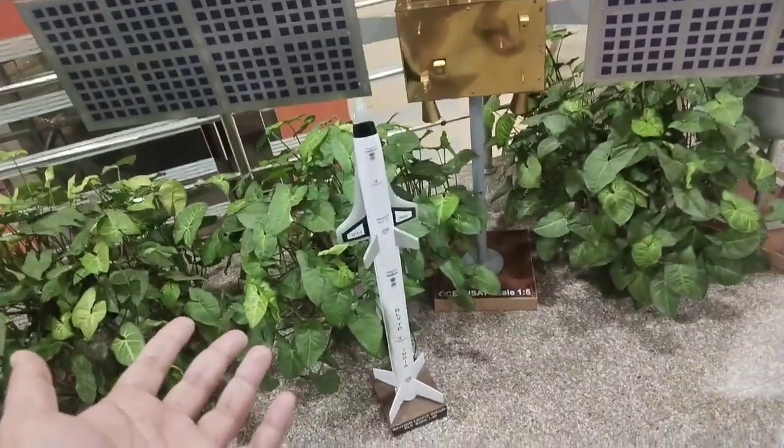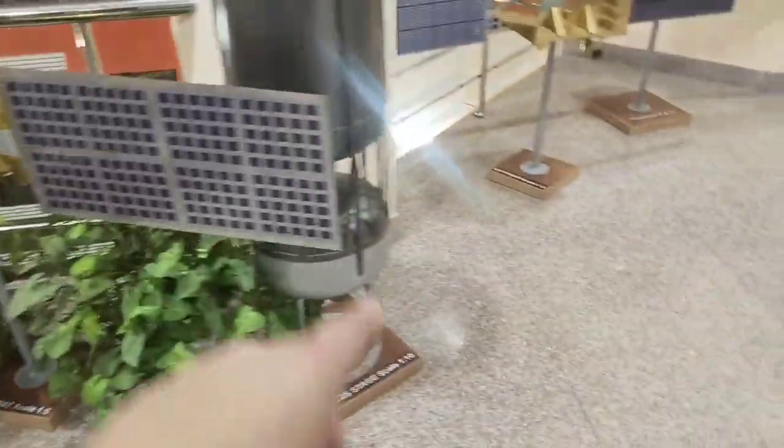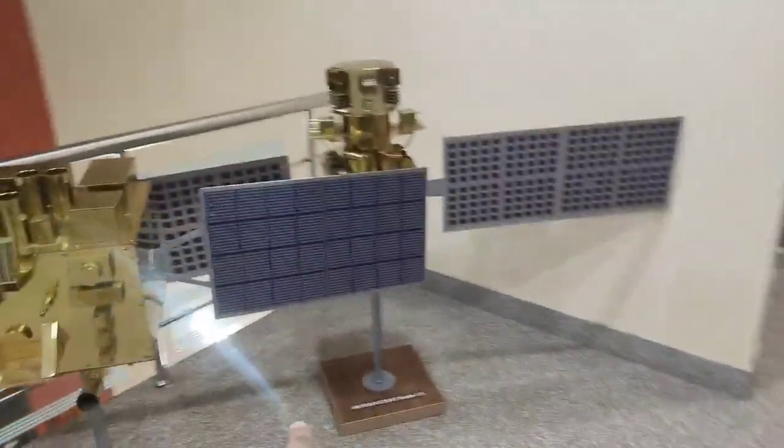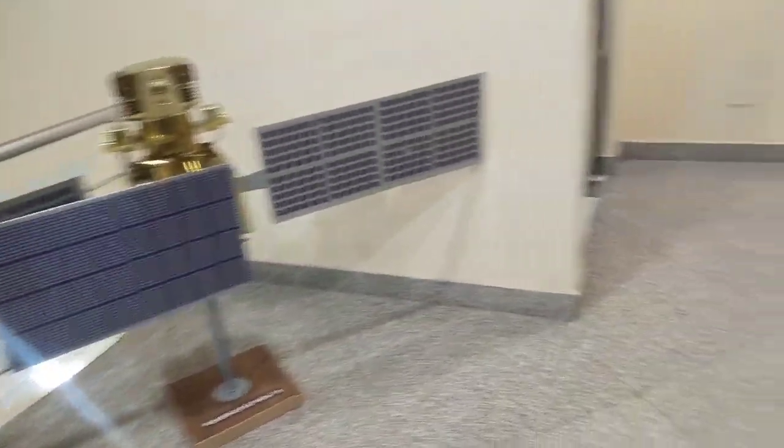And then this is the RLV, also at 1:10 scale. Then these are the OceanSat — the ocean satellite — at 1:5 scale. And then this is the CryoStage. For people who don't know, it's used for the ignition and launch. And then this is the AstroSat and this is the Risosat — both of these are also 1:5 scale.